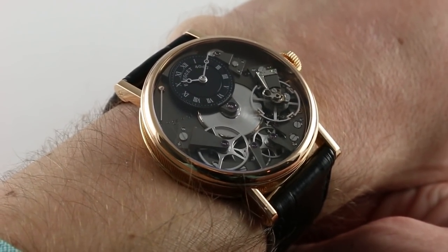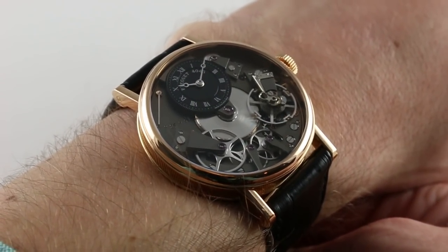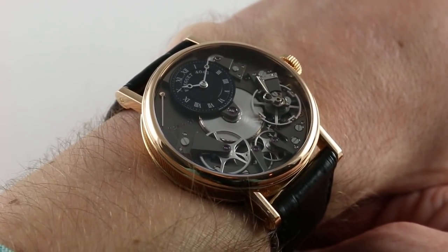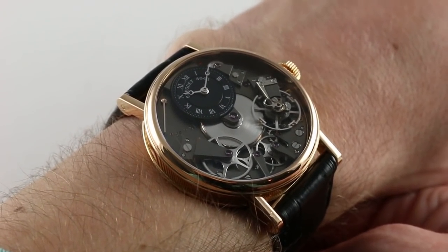Today Breguet channels the spirit of the master in open movement timepieces of the Tradition line that more than anything define the visceral thrill of feeling in commune with what Breguet wrought during the 18th and 19th centuries.